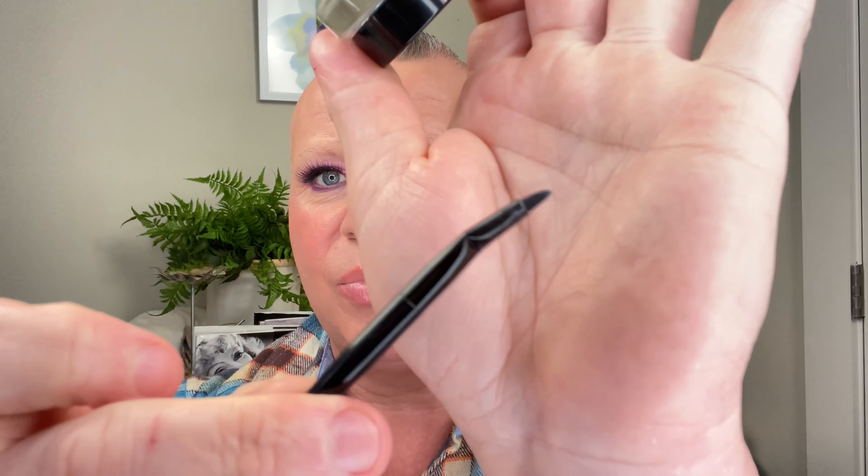If you don't want to break the bank, the Maybelline Lasting Drama Gel Liner is a tried and true — you can't go wrong with it. I have this in brown and black. It's a creamy, beautiful liner and it comes with the best brush — so pointed and really stiff, giving you the best line. It dries great, it's waterproof, and it will not come off. You can use it underneath, on top, or at the base for a smoky eye. It's about $8 or $9 at the drugstore.